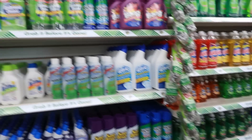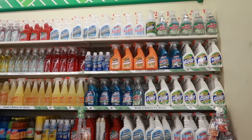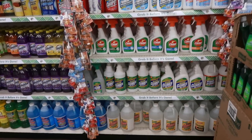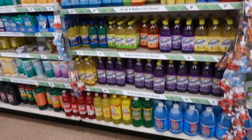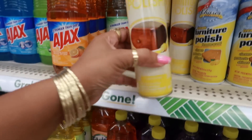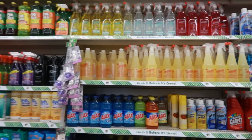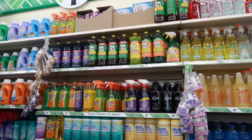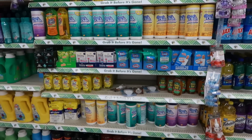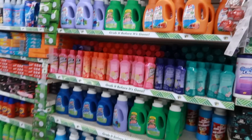Just going over all the cleaning stuff to see if there's anything different. Furniture polish and detergent.